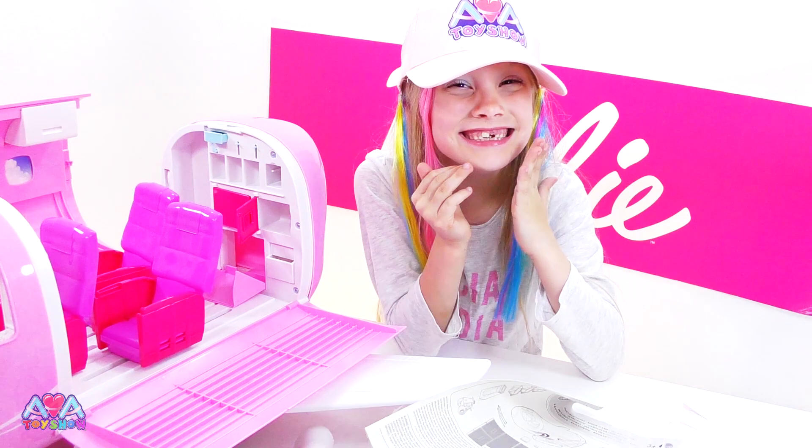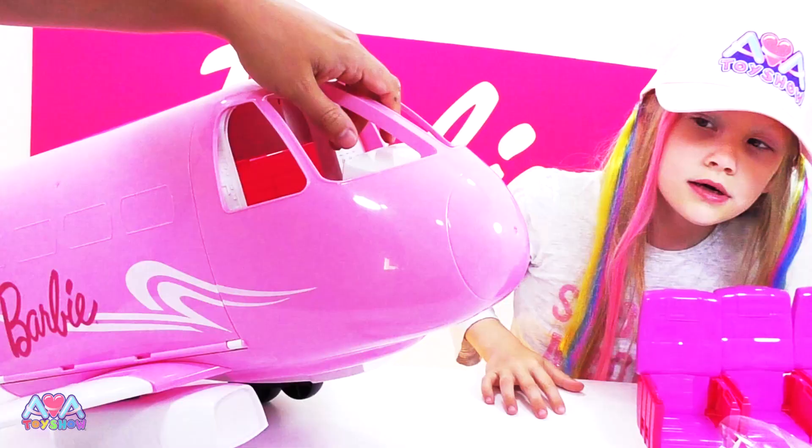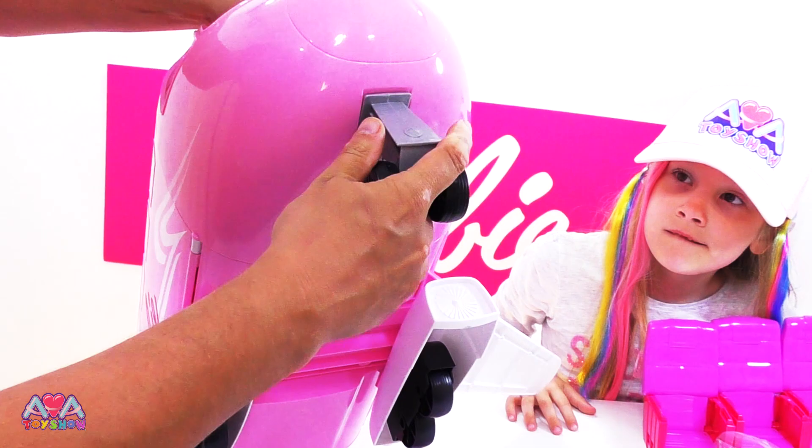Subscribe, like, if you liked the video so far. Gotta put the nose wheel on, guys. So that goes under there, I reckon. There we go - clicked in. Yeah, because sometimes it rolls and then it flies off.